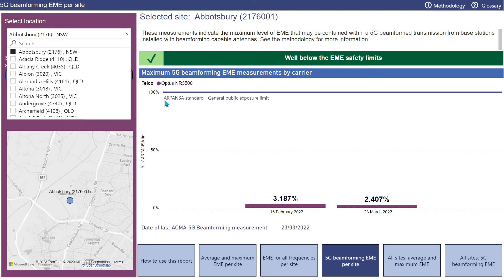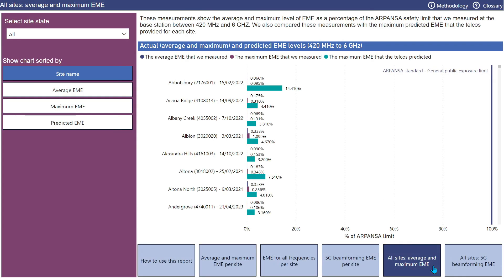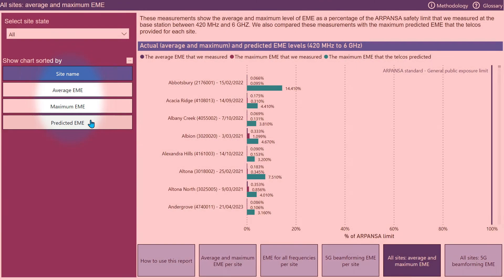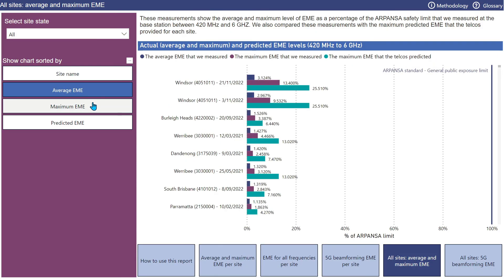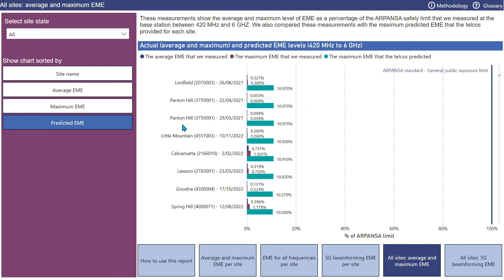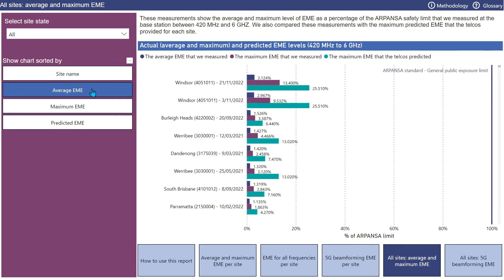I'll now move to the fifth tab: all sites average and maximum EME. This report shows the average, maximum, and predicted EME for all sites that have been measured. We've used different coloured bars to show average, maximum, and predicted levels at each site. You can sort by site name, average EME, maximum EME, or predicted EME. Scrolling down the page displays all measured sites in the order selected. An interesting observation: sorting on average EME, you'll notice that the majority of sites measured have EME at less than 1% of the safety limit.